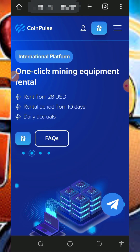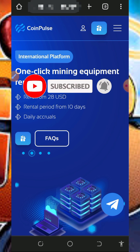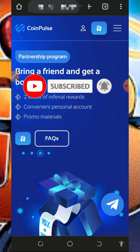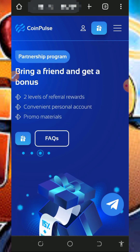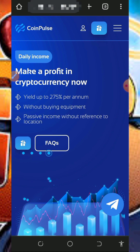Before we get into more details about this website, if this is your first time visiting our YouTube channel please consider subscribing and also turn on your bell notification to get notified every day we drop a new video. Also don't forget to join our Telegram channel so that whenever we drop a new video link you're going to get notified instantly.